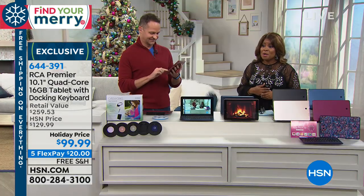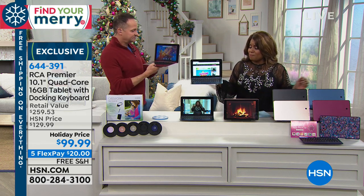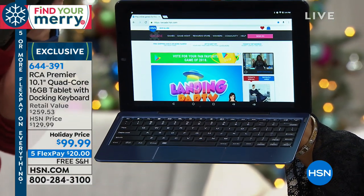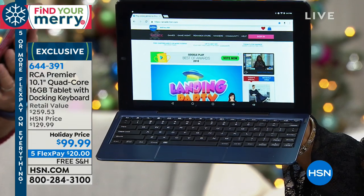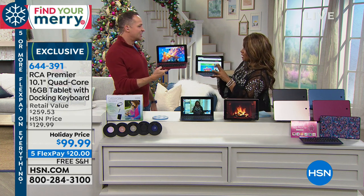We offer you the convenience of a wide assortment of great products, especially electronics, conveniently shop with us anytime. If you want that today's special — a two-pack of computers coming up on Black Friday — order them ahead. If you're looking for a tablet, we've got our RCA Premier 10.1-inch quad-core 16-gigabyte tablet, and this docking keyboard allows me to think of the Surface — it's very much like a Surface.